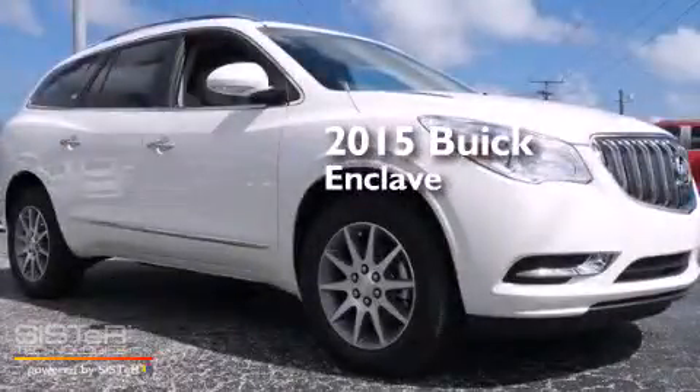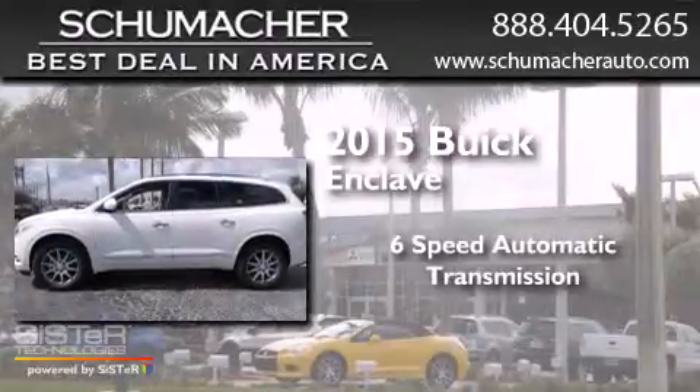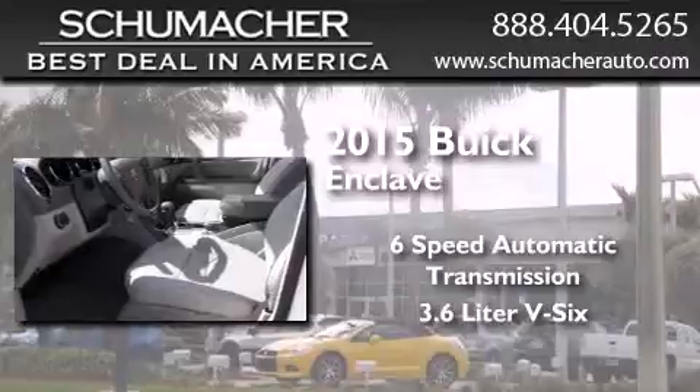This is a brand new 2015 Buick Enclave. This crossover has a 6-speed automatic transmission and a 3.6-liter V6.